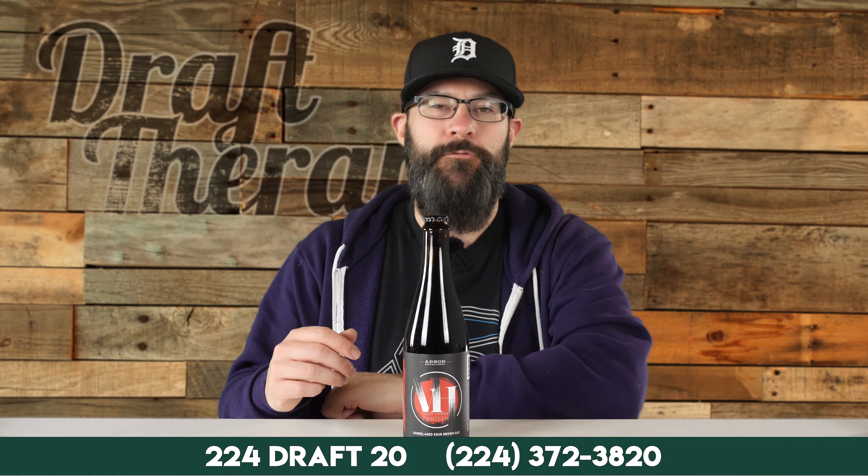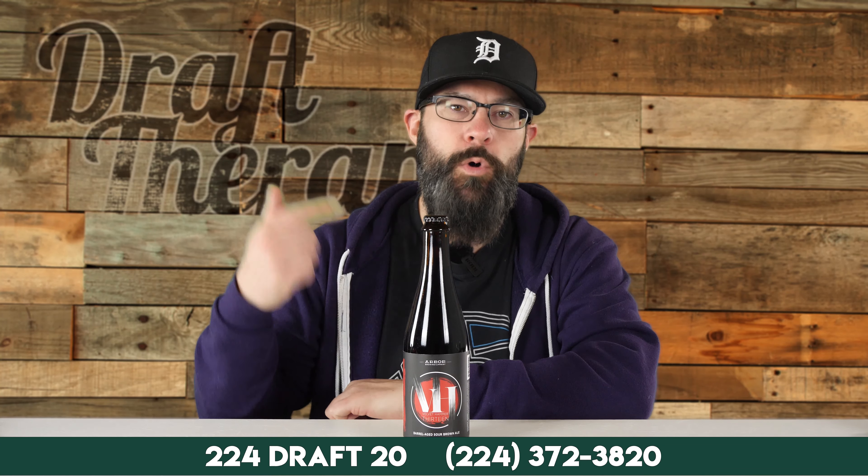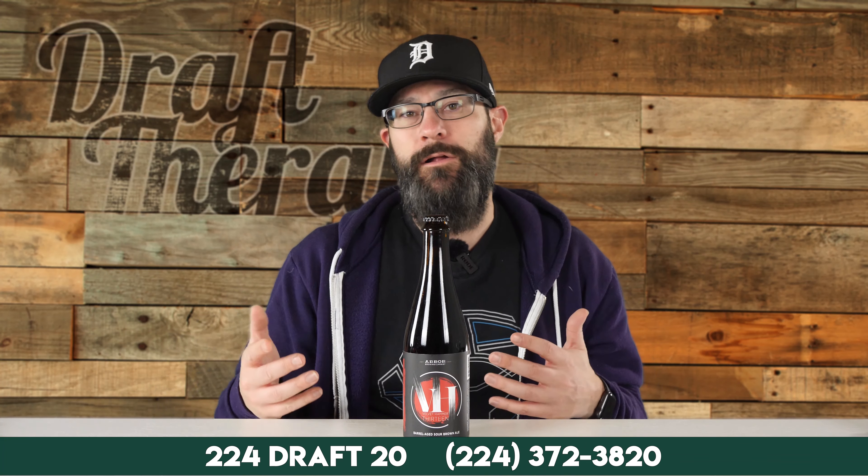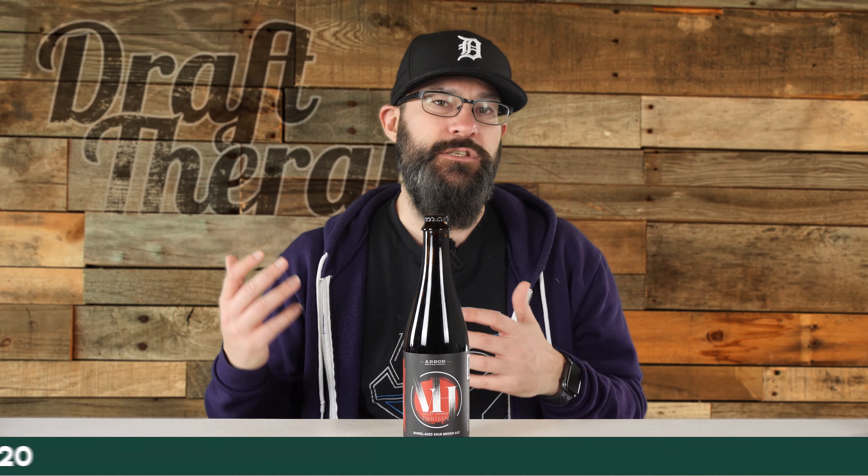Today I've got Velvet Hammer 13 from Arbor Brewing Company, and yeah, this is a thing I'm going to try with you guys here today. I don't know what I'm going to think — this is really kind of uncharted territory for me. So let's take a look at the label and get it into a glass. Fun fact: sour beers are generally made by letting wild yeast strains ferment the beer rather than using specific yeast strains like you do with an IPA or really any other type of beer.